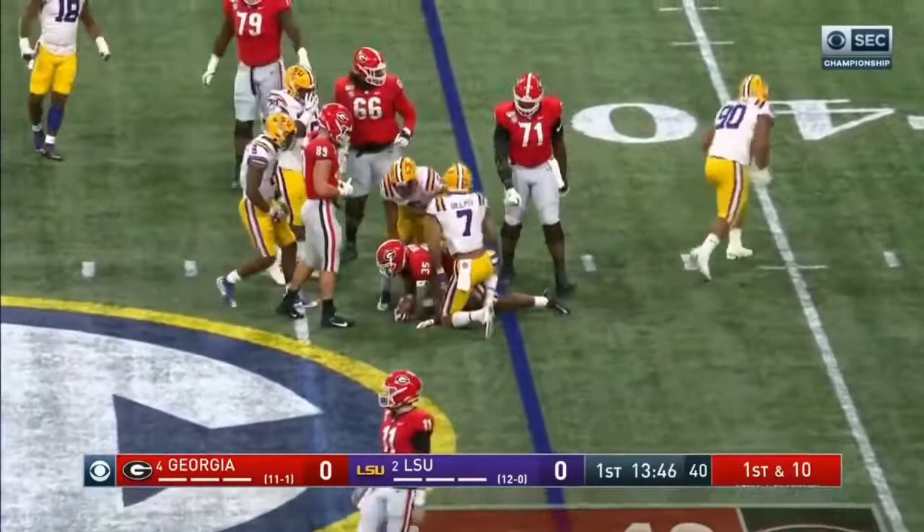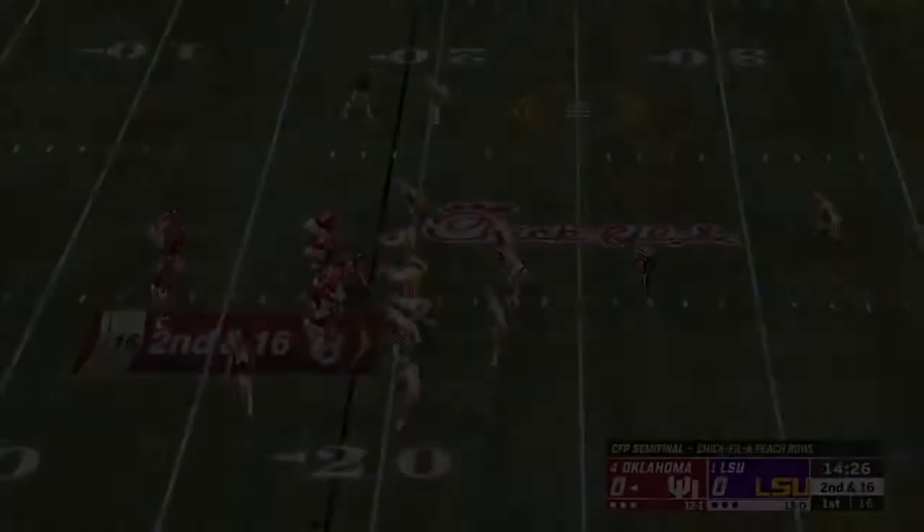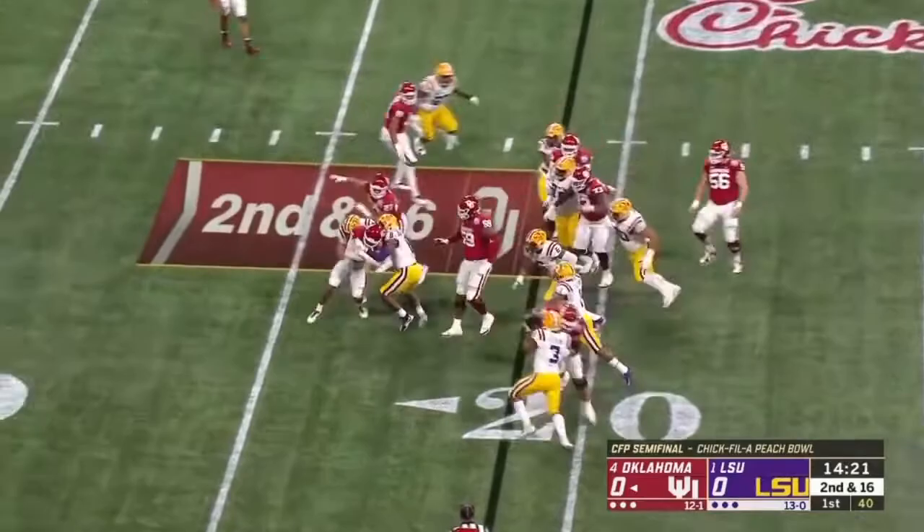Hasn't been there that often so far in the first half. Play action — look out, down he goes, it's Delpit with a sack. Dave Aranda, and this time Delpit times it perfectly — no one there.